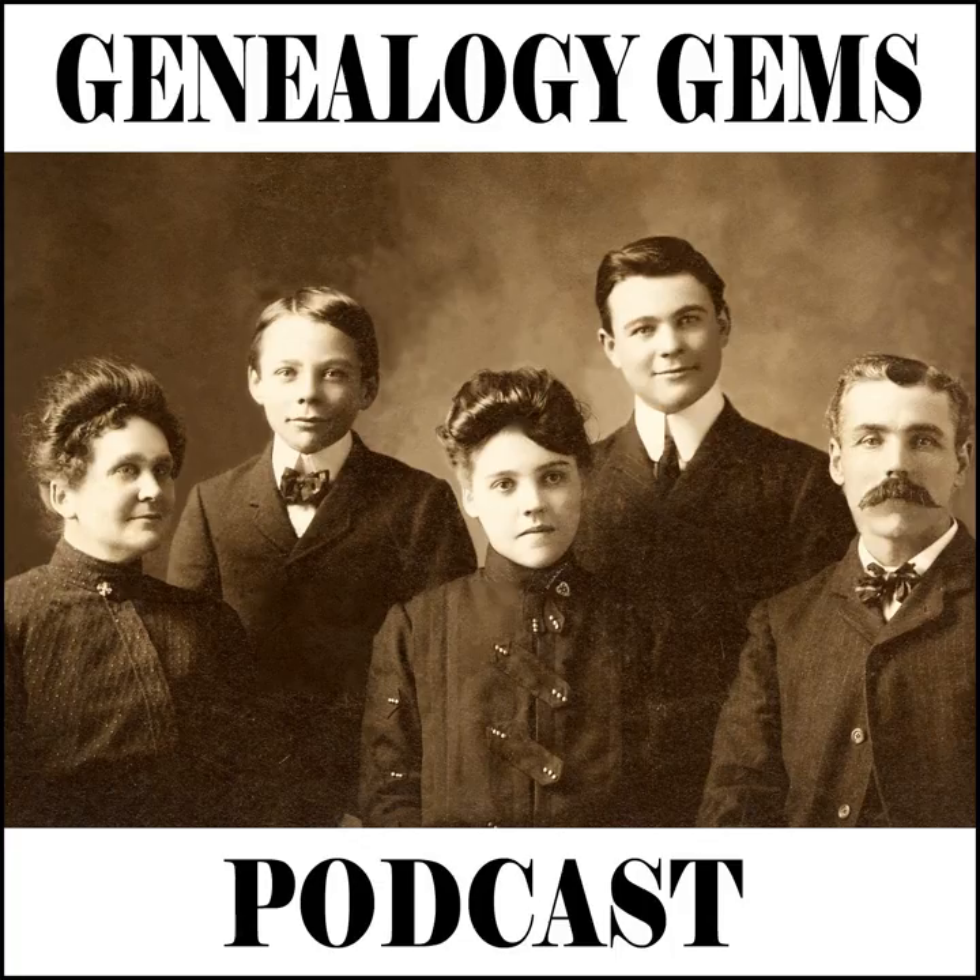Hello and welcome to Genealogy Gems podcast episode number 152. I'm Lisa Louise Cook and I am back from London, England, where I was speaking at the Who Do You Think You Are Live conference. And I brought back some gems for you for this episode, which I'm really excited about sharing.